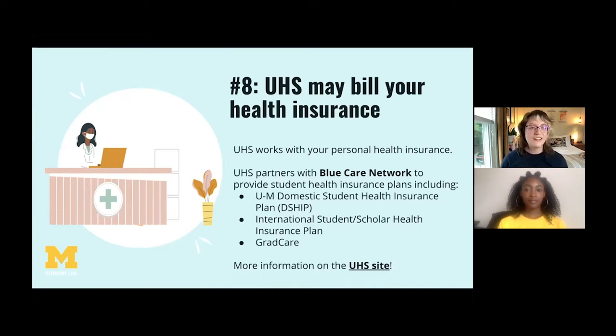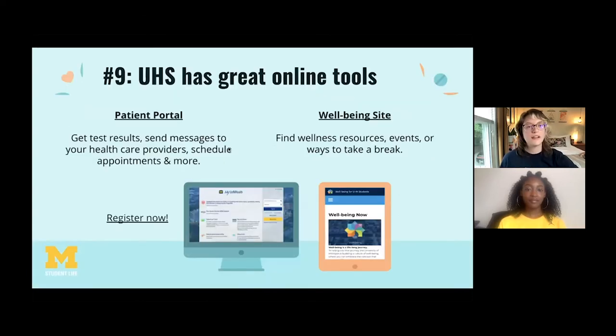Number nine: UHS has great online tools, including the patient portal and the well-being site. The patient portal is the center for all things UHS — you can use it to schedule appointments, see test results, and message your healthcare providers. We'd recommend getting registered right now before you need it. The well-being site is another great resource where Wolverine Wellness has put together resources for your overall well-being — whether you're dealing with stress, finances, alcohol use, sleep, or something else. Wellness-related events are collected there, and there are even short meditations, music, and animal videos if you need a break.